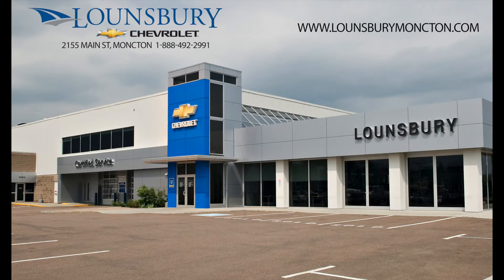To confirm availability or schedule an appointment to see this vehicle, please quote number LL8862 and call 1-888-492-2991 or visit us today at LonsburyMoncton.com.